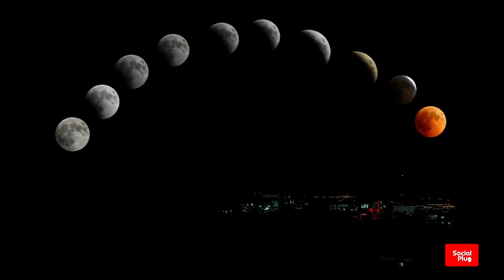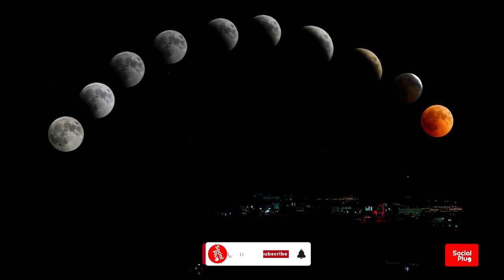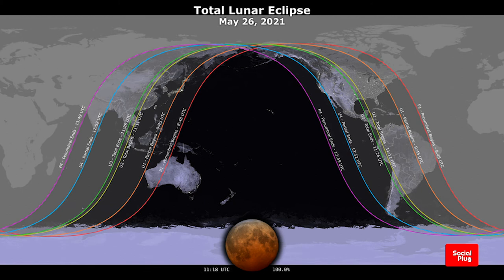This is the first total lunar eclipse in over two years. The last time a total lunar eclipse took place was on January 21st, 2019. The super blood moon was completely visible over most of north and south America.